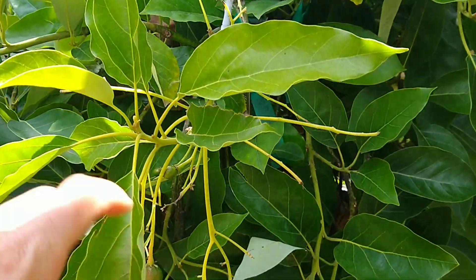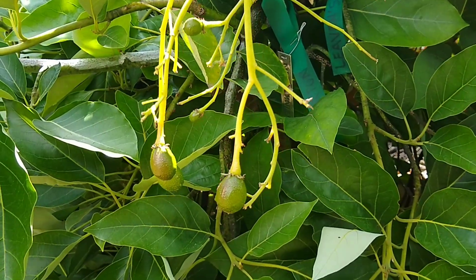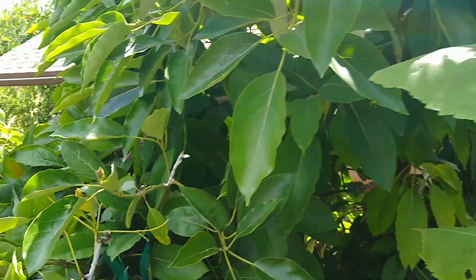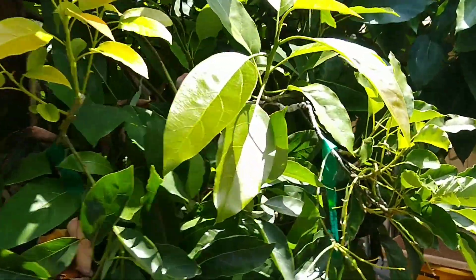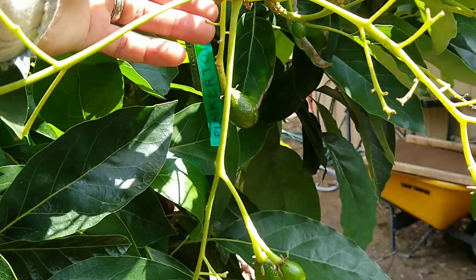The grafts, the pollinizer branches, set fruit. I count one, two, three, four, five on this one, and then over here on the second side, the other graft, there's like five or six as well.